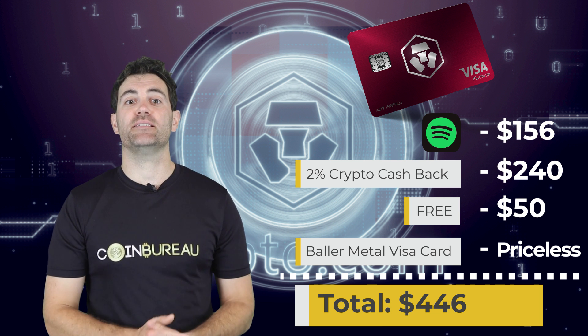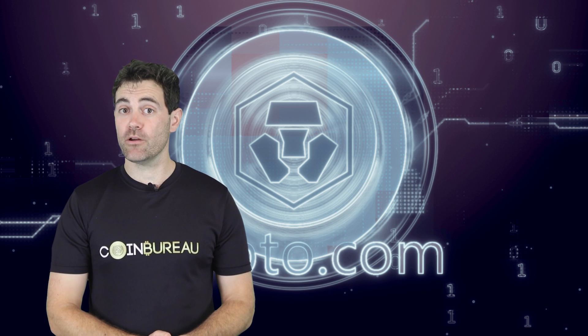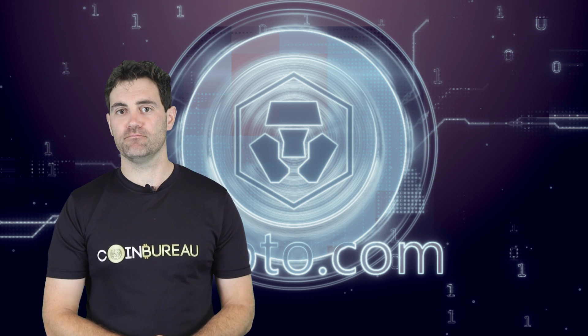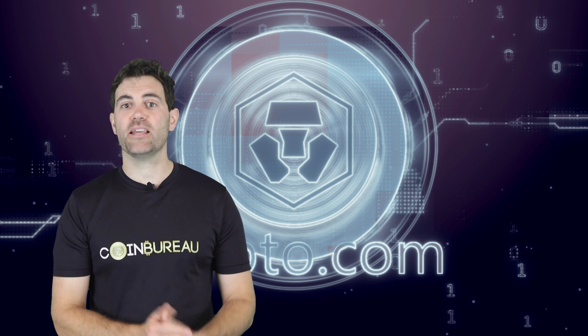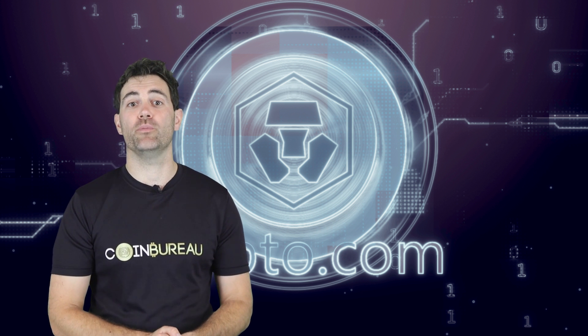If you want to get that deal, use the link in the description below. Make sure you use the code COINBUREAU, order that metal Ruby card and grab that $50. Sign up, pass KYC, get that 50 MCO staked, and that sweet Ruby card will be on its way to you.